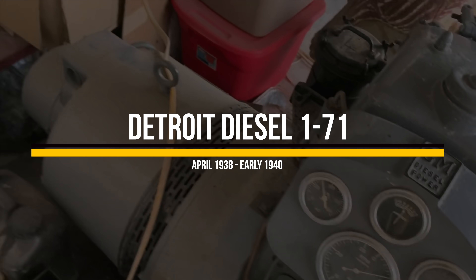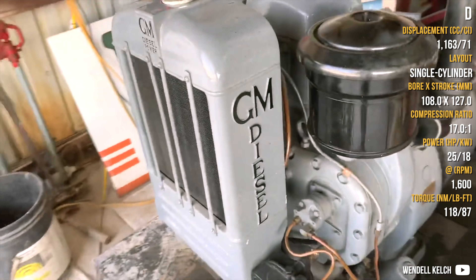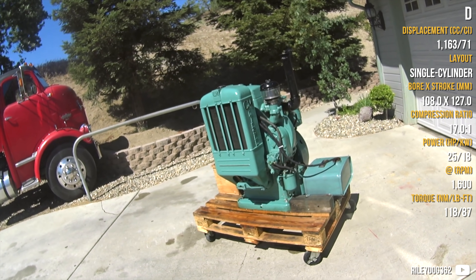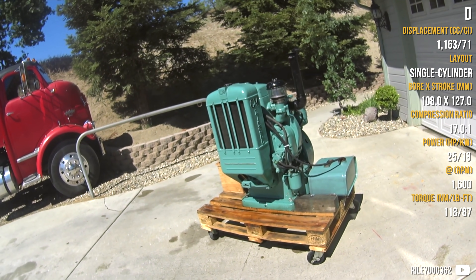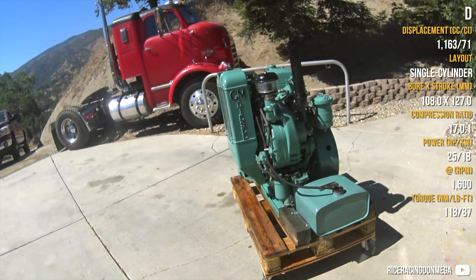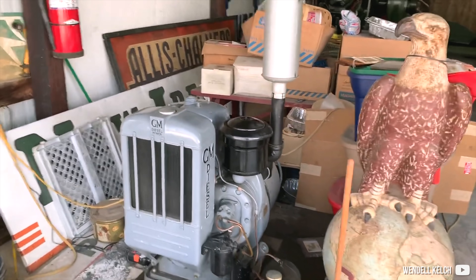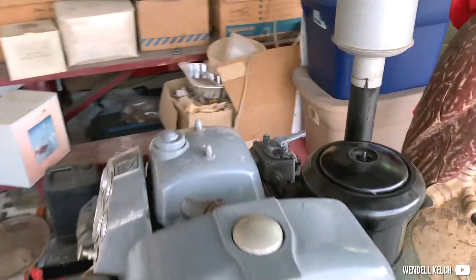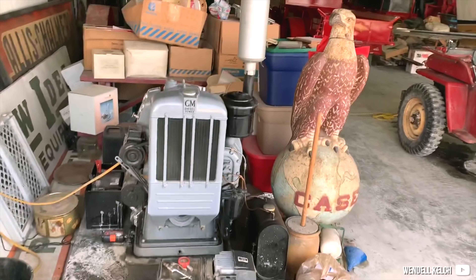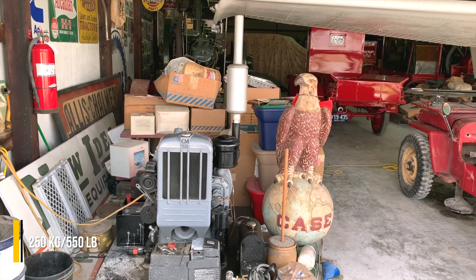Starting this list with a single-cylinder Detroit diesel, the 1-71. Most two-stroke Detroit diesel engines were used in something with wheels, but not this thumper. It was used either as a generator, for small vessels, or as a power take-off. They were very rare — not many were actually built — but they provide a great amount of torque, even without a turbo, thanks to that two-cycle design. They were made in about a thousand examples and weigh about a quarter of a ton.